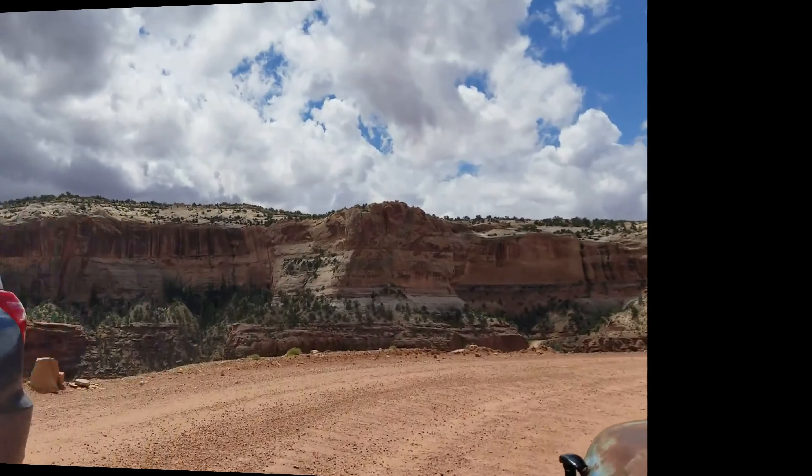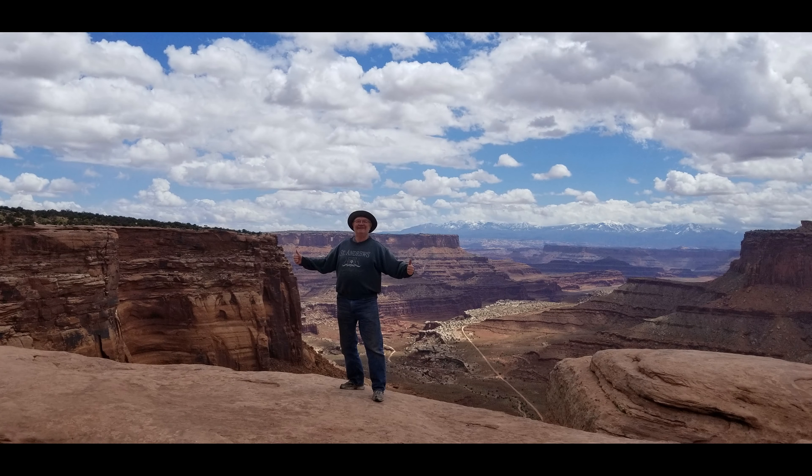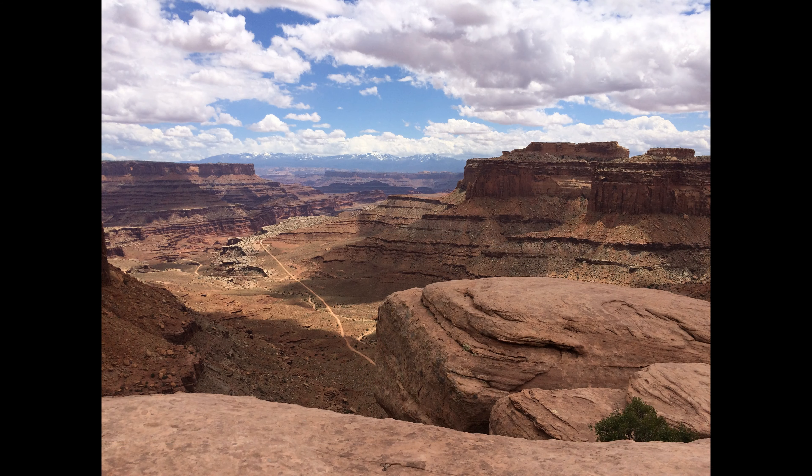Whoa! There's that grocery getter. Here's looking back at the rest of our group coming along the road. From this shot you can really see how the cliff is undercut below the road — it really is a shelf road, or an eyebrow.